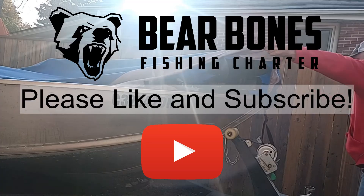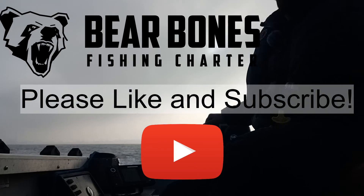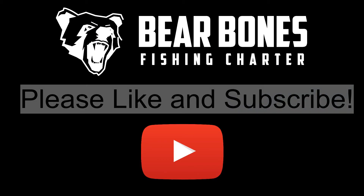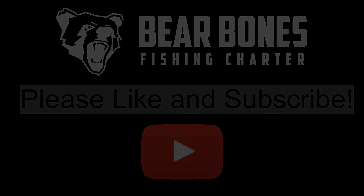Thank you very much for watching. If you like this video, please like and subscribe — it would be greatly appreciated. For charter information, please head over to barebonesfishing.ca. Thanks again and we'll catch you on the next one.